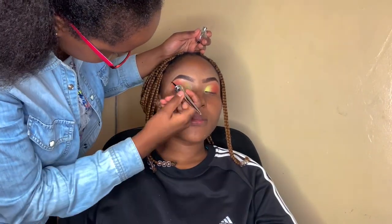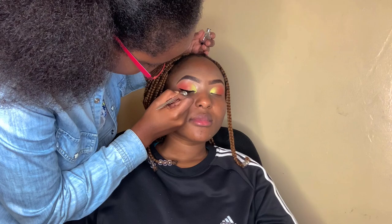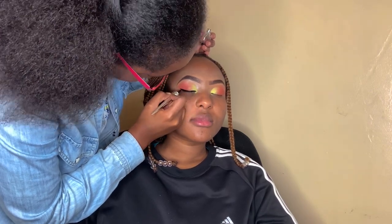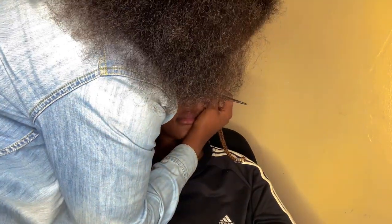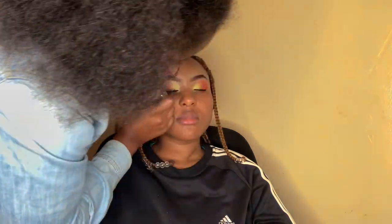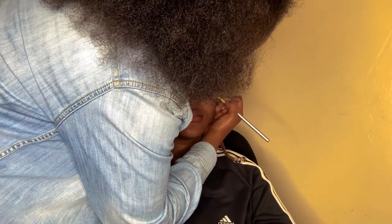Right now she's doing my eyeliner. I told her to do a small, thin flick eyeliner with a little bit of a Chinese eye shape. I didn't want it too long. Then right now she's cleaning out the eyeliner — the concealer is used to clean out things. She's cleaning where the eyeliner was all smudgy and thick so it can get a sharp, clean look.